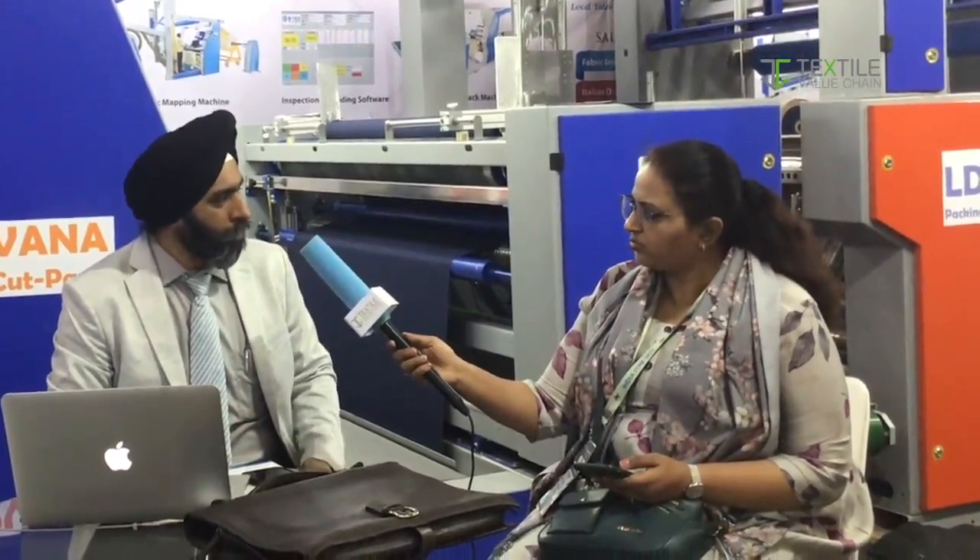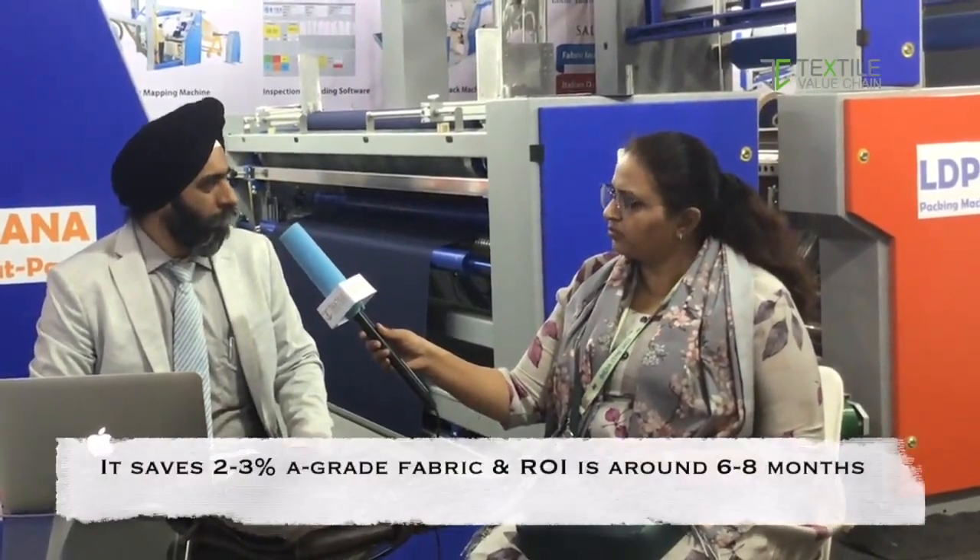We pack it, we get the samples with barcode stickers, and later we pack it with LDPE as well as HDPE. So it saves time and gives lots of benefits to the customer. The new system is really going to save around 2-3% of A-grade fabric. Based on our previous installations, we expect around 6-8 months ROI on the system.